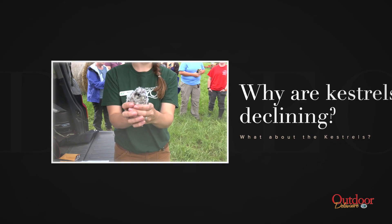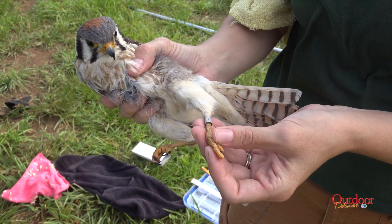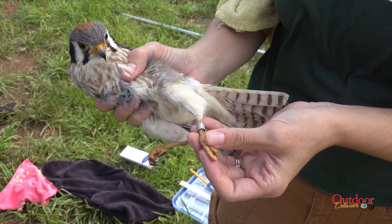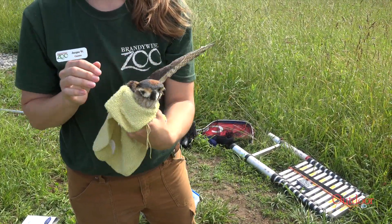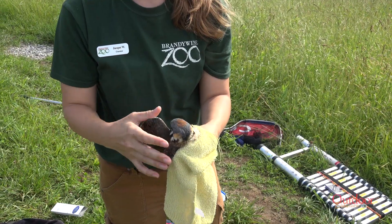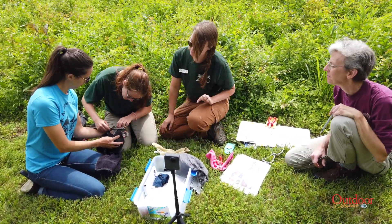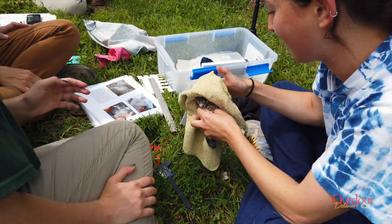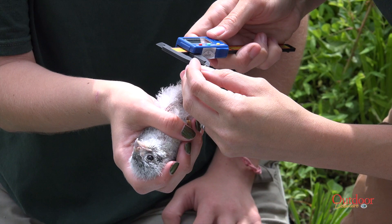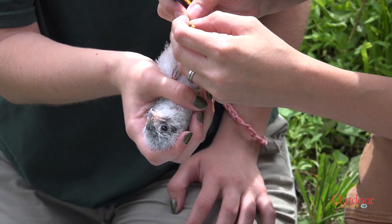In the mid-Atlantic, American kestrels have experienced a decrease of more than 93% since the 1960s, the greatest decline in any region of North America. Although the cause remains unknown, researchers have varying theories about the coast-to-coast decline of kestrels in North America. The main culprits are likely a combination of nesting habitat loss, invasive species, pesticide accumulation, climate change, or new diseases.